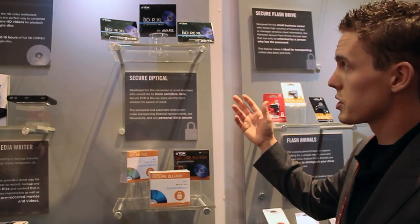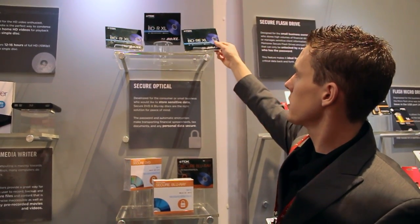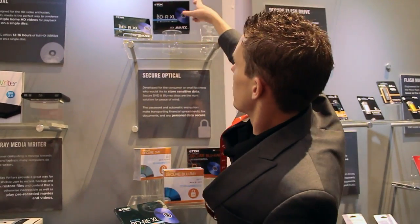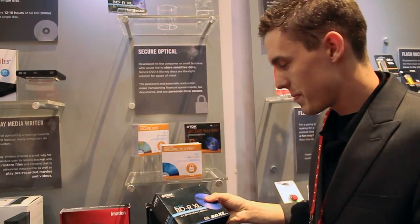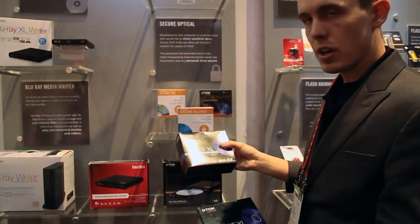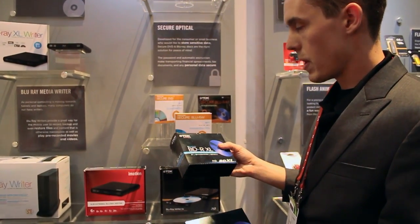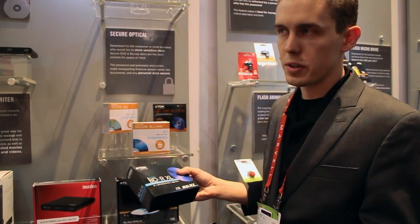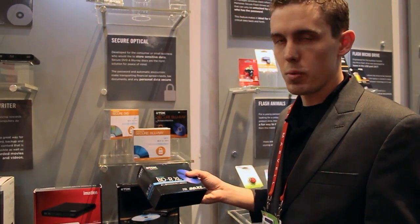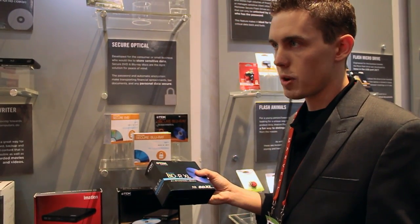Some other technologies that we're showing off is our BDXL line, which is triple-layer and quad-layer products. BDXL — currently the 4X product, the 100-gig disc, which is a triple-layer disc — is actually out in the market today. You can find it at most online retailers. It's a 100-gig disc, write-once, 4X speed, pretty standard, and works with any BDXL writer.